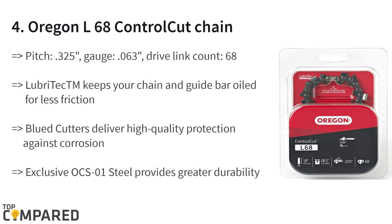The fourth product on the list is the Oregon L68 Control Cut Chain. It has a pitch of 0.325 and fits all sizes in the range of 38cc to 62cc. The loop lubrication function allows the chain to be constantly lubricated, reducing friction while increasing the life of the chain.